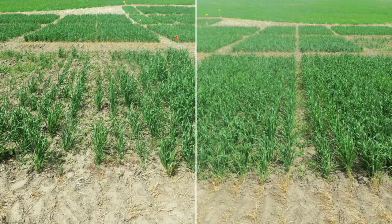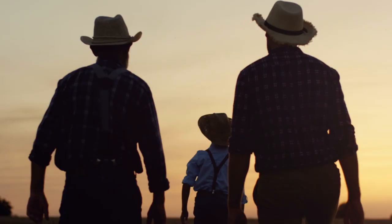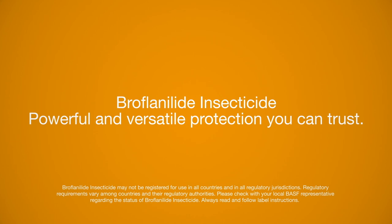Its unique mode of action creates a powerful and versatile tool to protect our most important crops and homes worldwide. Farmers stay focused on their fields, and families can enjoy time at home. Broflanolid insecticide offers growers the best chance to reap plentiful and healthy crops. Broflanolid insecticide provides powerful and versatile protection you can trust. BASF — we create chemistry.